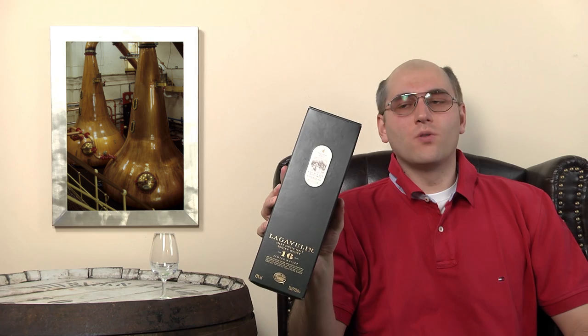Today we're going to taste the Lagavulin 16 years old — one of the most loved and most sold Scotch whiskeys there are. The Lagavulin 16 years old comes in a nice cardboard box that makes it very suitable for sending via mail order.